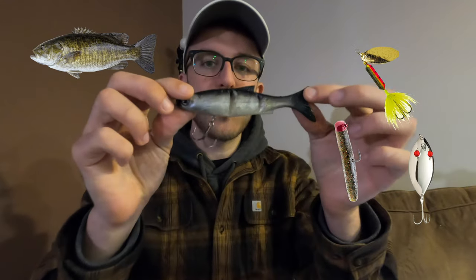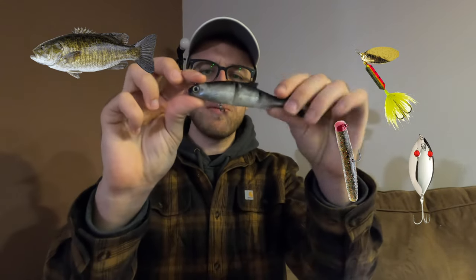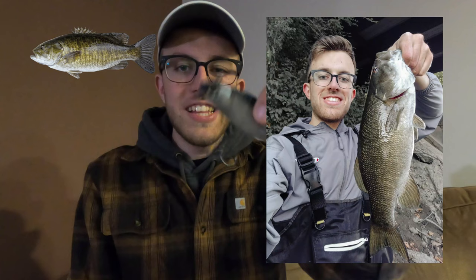For the honorable mentions for smallmouth baits, there are so many to choose from, but I narrowed it down to the rooster tail, the ned rig, the red-eye wiggler — which is a classic old bait that I actually did quite well with for smallmouth this year — and the Storm minnow swim baits. These things are awesome, and I caught my biggest smallmouth of the year on one of them.